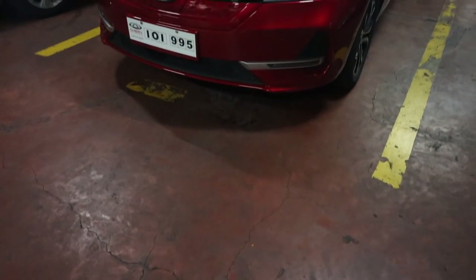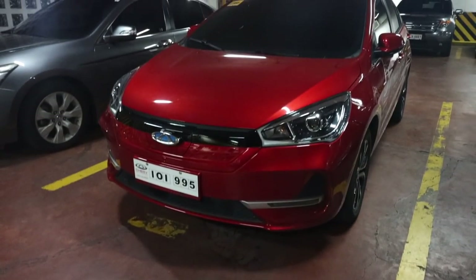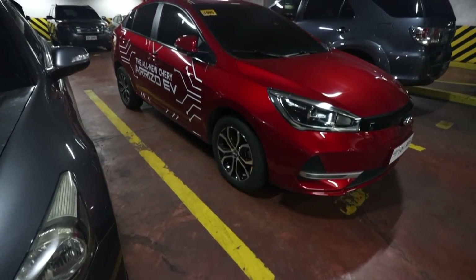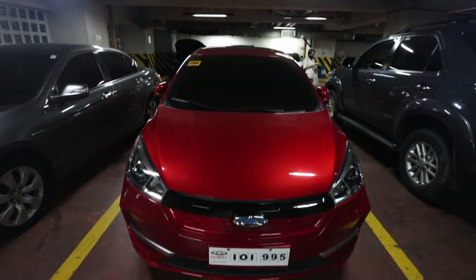Hey guys, Carlo here. Welcome to today's vlog. For today's episode I have a very special treat — I actually have an electric vehicle. It is not a gas-powered car, not a hybrid — this is 100% electric, kind of like a Tesla. This is from the brand Chery.